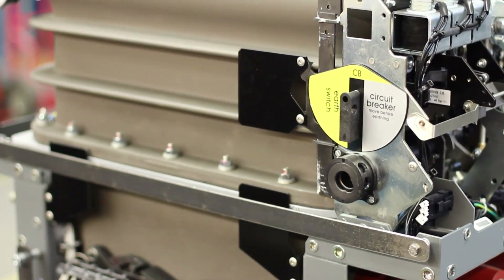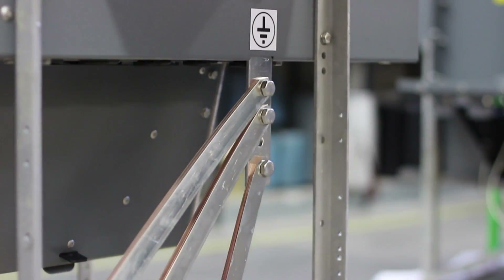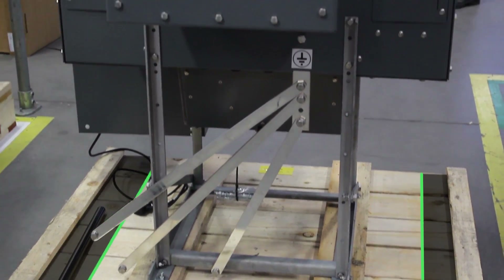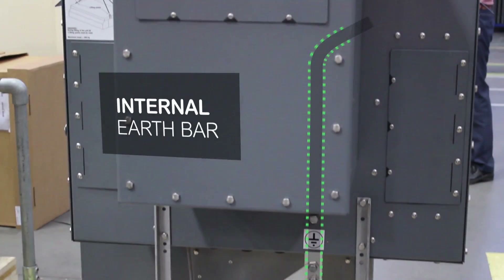The RN2D still excels in harsh environments, and has been optimised with a compact installation footprint and an internal earthbar to reduce the risk of theft.